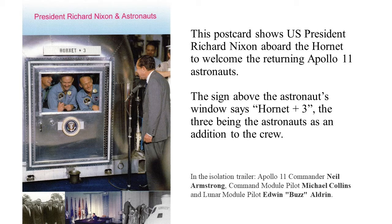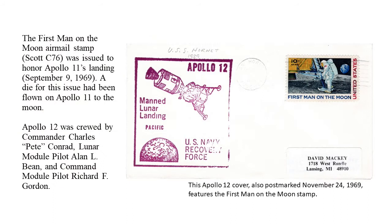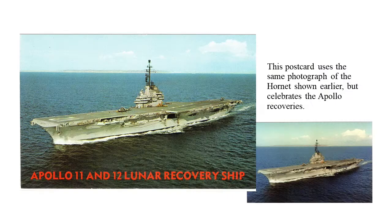This postcard features the isolation chamber used to make sure any space germs the astronauts might have brought back from the moon were not transported to Earth. A few months later, on November 24, 1969, the Hornet was again the recovery ship, this time for Apollo 12. This cover is postmarked on that day with a stamped cachet from the Hornet, and you can see the machine cancel. This is a 'First Man on the Moon' stamp issued in September, shortly after the Apollo 11 landing — so you won't find it on Apollo 11 cachets, but you will find them fairly regularly on Apollo 12 cachets. The picture postcard with the 1968 picture was later reissued with added words declaring it the Apollo 11 and 12 lunar recovery ship.